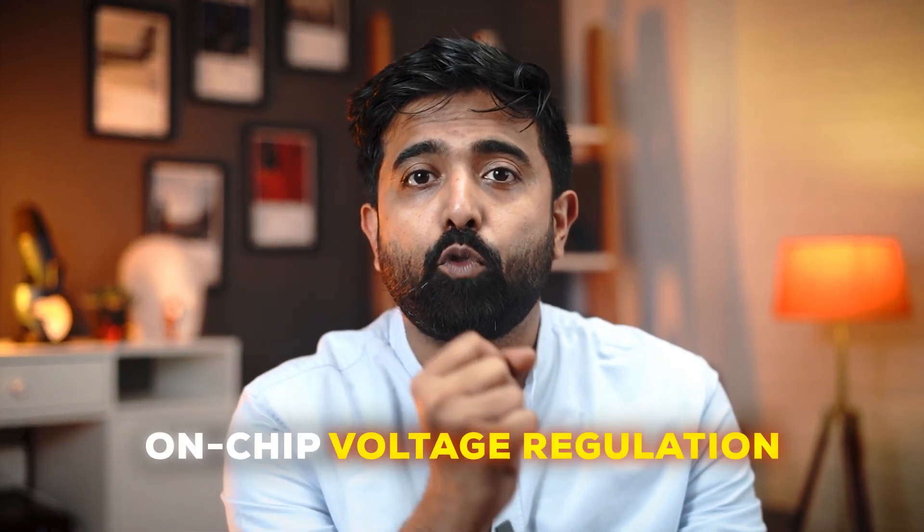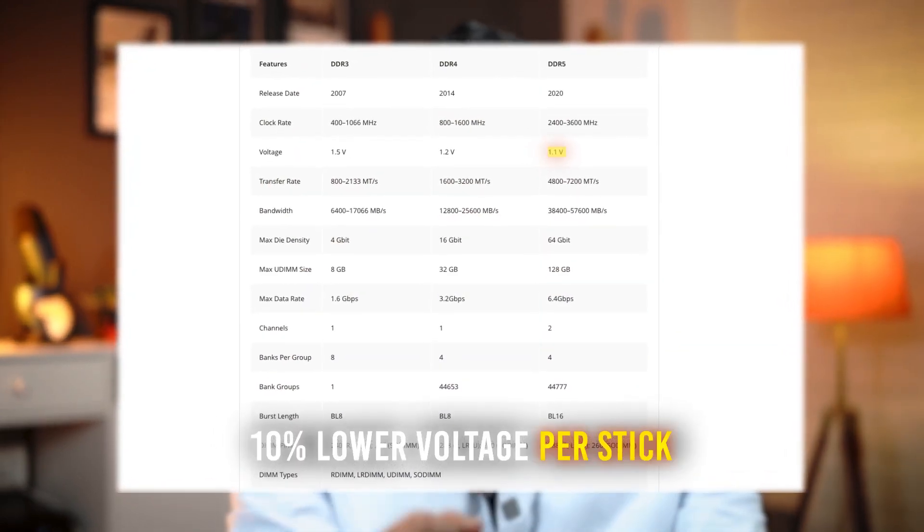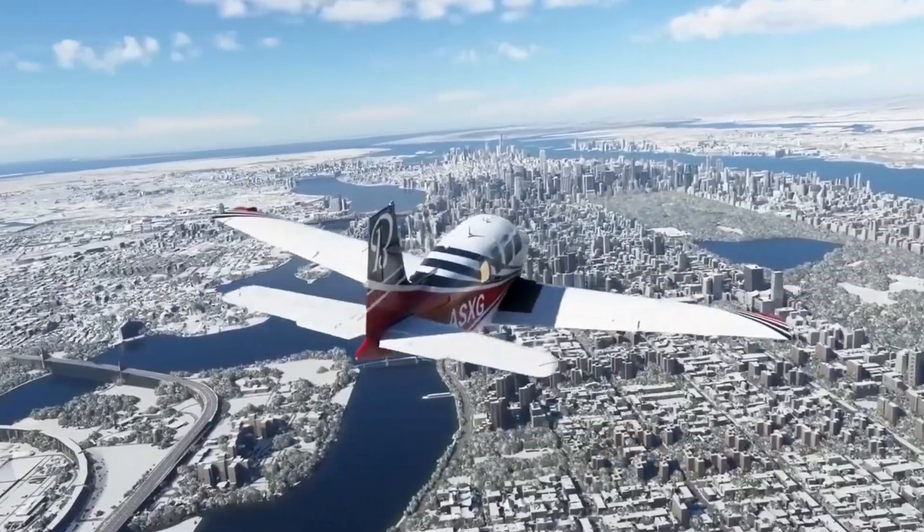Which brings us to our next point: lower voltage. The major difference in DDR5 RAM is it has on-chip voltage regulation, and that's why it consumes almost 10% lower voltage per stick. While the difference is not huge, it allows for much better performance and stability, since all RAM manufacturers can configure the voltage perfectly for their own RAM.